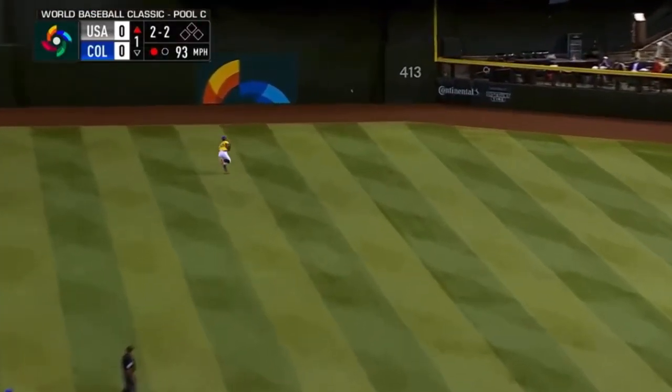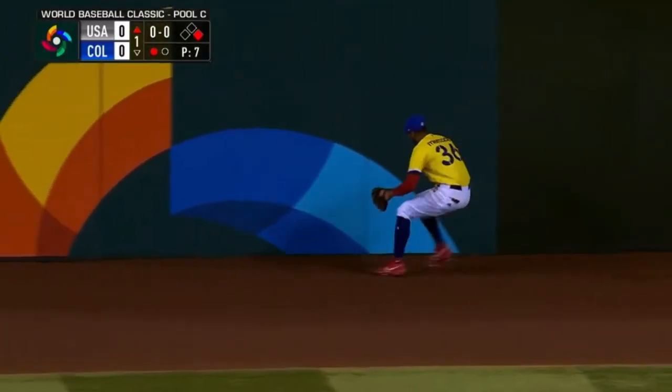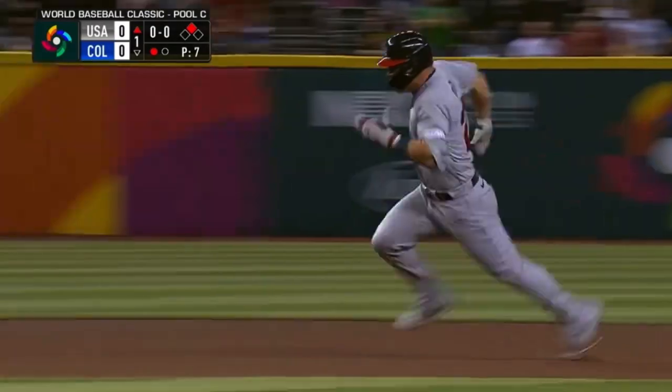Trout in the gap! Trout in the gap! And that's going to go to the wall — Trout's thinking three. It bangs around off the warning track, he's around second, easily to third — with a triple!